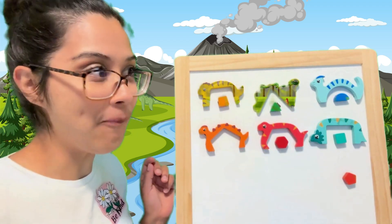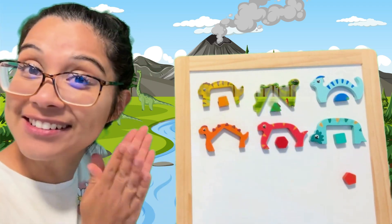What about if we put it here? This dinosaur also has a triangle. Well done.